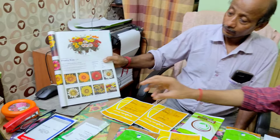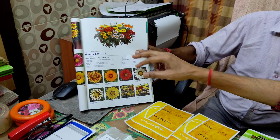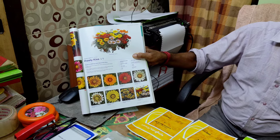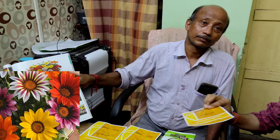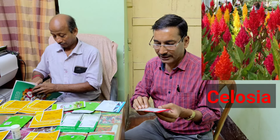Moving on to Gazinia from Syngenta, Netherlands. You can see the flower on screen, and in the catalog it looks excellent — around a three-inch diameter flower. You can grow it in pots or hanging baskets, and in beds they look excellent too. The price is 2,050 per 1,000 seeds, and besides that you can get a 10 to 15% discount.